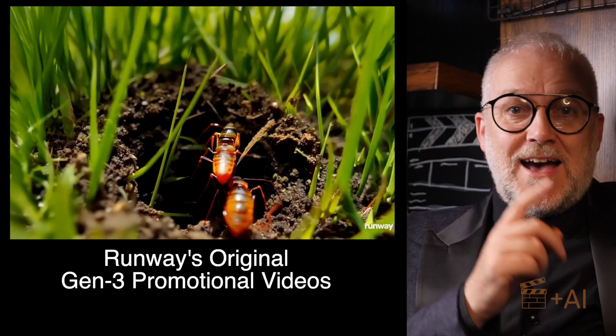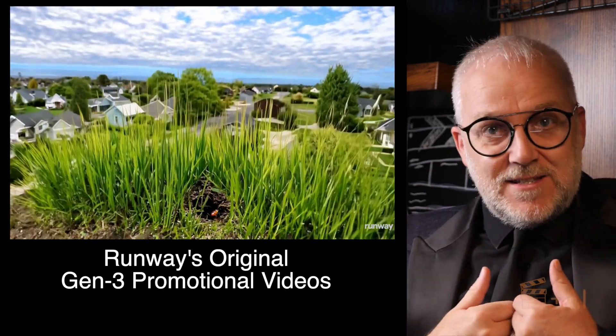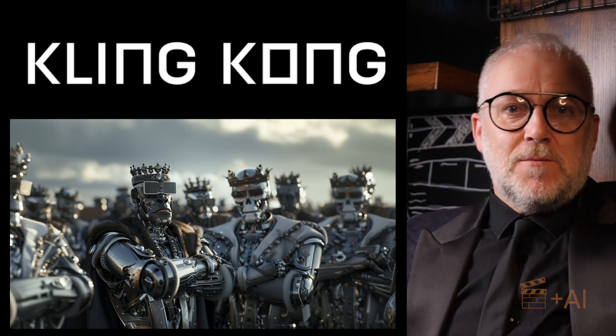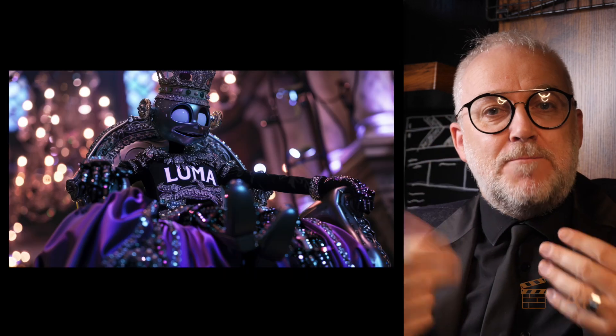I've made a video about that already comparing it to a bunch of video tools. This is the update because now we all have access to Gen3, and I've been playing around with Kling as well — that's just burst onto the market — and Luma too. It's hard to keep up. If you want to cut to the chase you can go right to the very end where I'm showing all the comparisons on one screen. If you're more interested in the details and nuances, stick around.